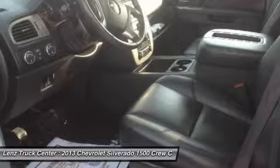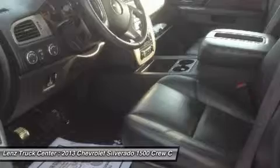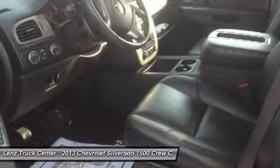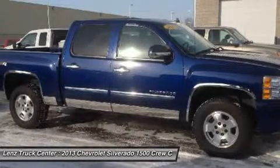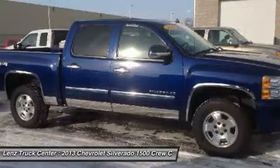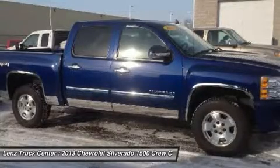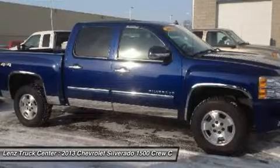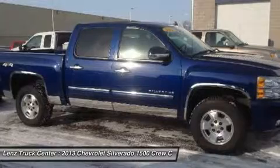This is one of our cleanest 2013 Chevrolet Silverado 1500 crew cab short box LTZ moonroof/sunroof leather 6.2L 4-wheel drive trucks we have on our lot. Make your move on this nice 4WD today. Call now: 1-888-LENS-TRUCK.